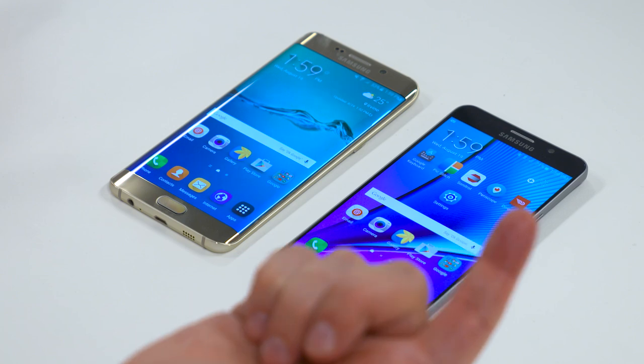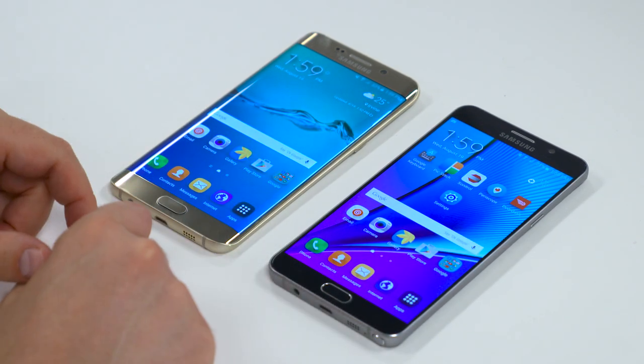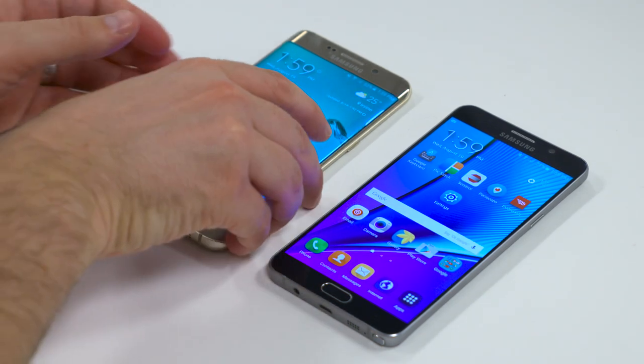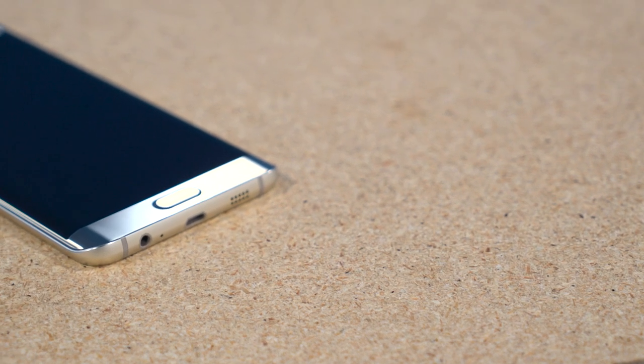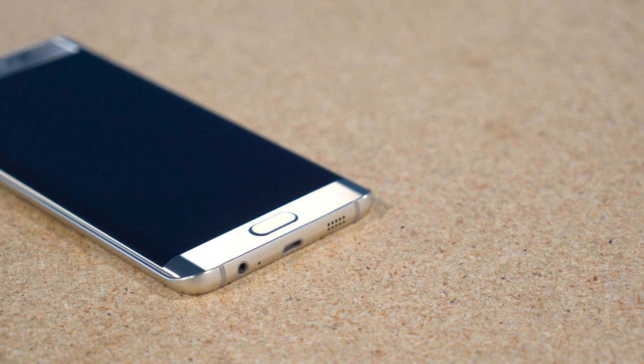It's called the Edge Plus for really just one reason — the screen has an edge on it, it curves. I loved the way the S6 Edge felt in the hand, and this one feels even better than that. It's not so sharp along the sides like it was with the S6 Edge. You can hold it without feeling like you're getting a lot of pressure put on your finger. It's a silly thing, but you definitely notice it.